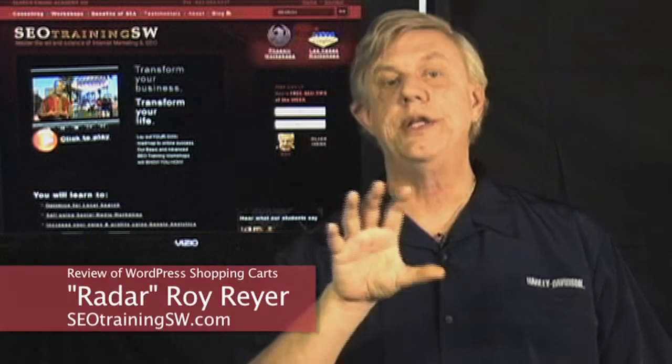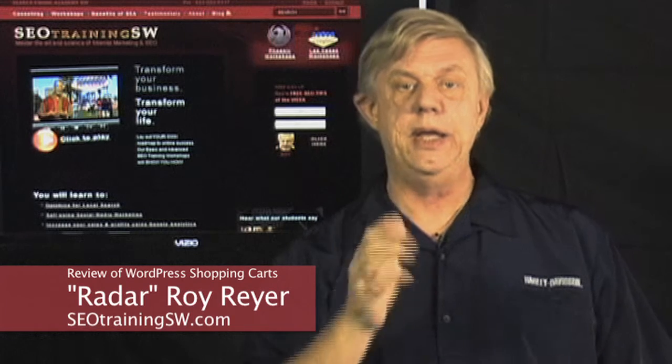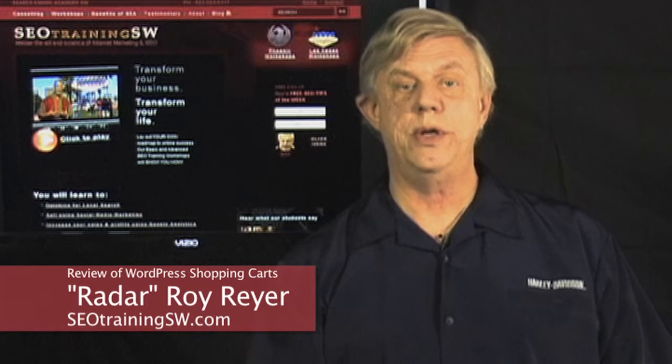What WordPress shopping cart plug-in should I use on my website? This is one of the most frequently asked questions that our staff receive from clients who are considering implementing an e-commerce solution for their WordPress website.